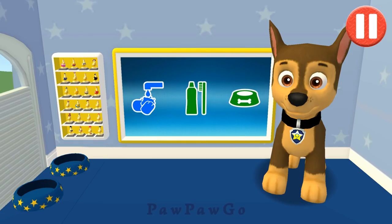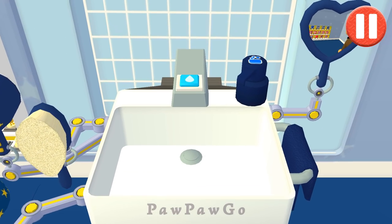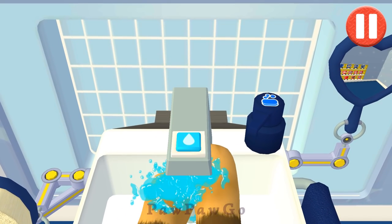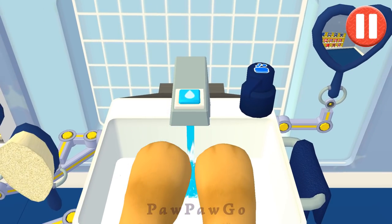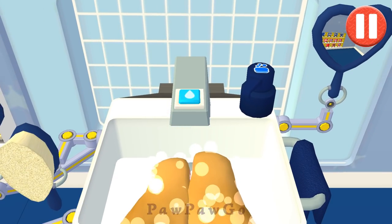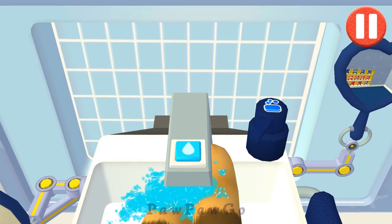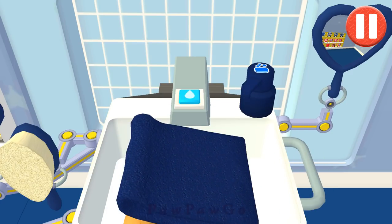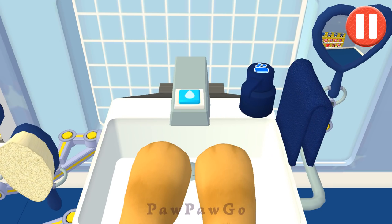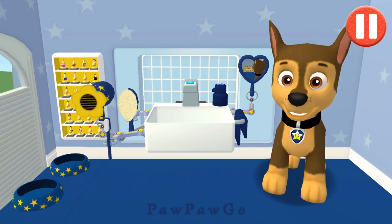Time to wash the pup's paws. Tap the blue picture of the pup's paws. Let's rinse the pup. Tap the soap bottle to put soap on the pup's paws. Time to dry off. Tap the towel and drag it back and forth over the paws. Way to wash some paws!